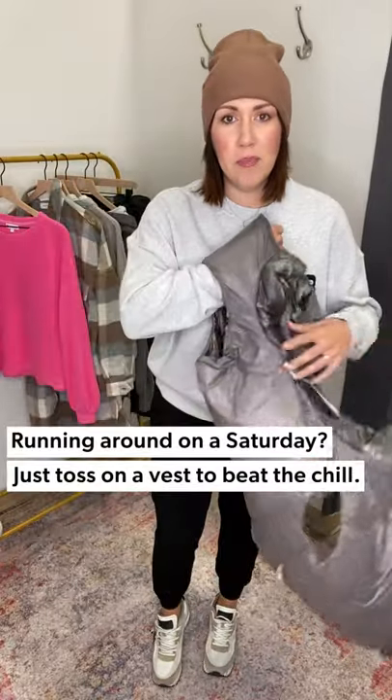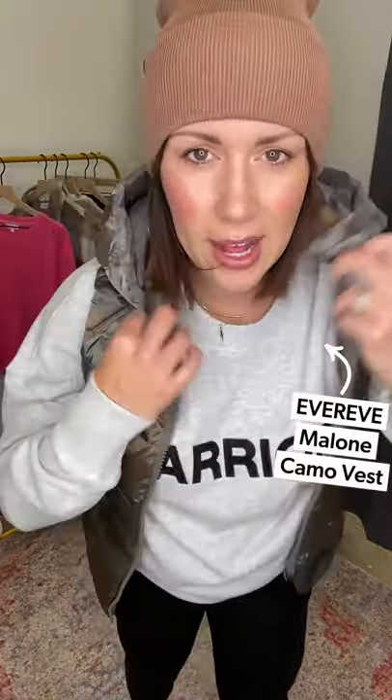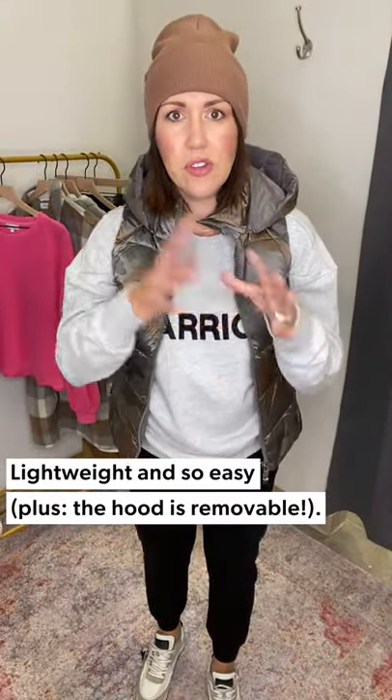The jogger length is perfectly above the ankle, higher rise with a little drawstring, and it's been updated with a little cargo detail — really fun. We're renovating our bathroom right now and constantly running to the hardware store, so this is my entire uniform. For these cooler temps I'm throwing on the Everie Malone Vest in this little camo print — absolutely adorable, lightweight, with an unzippable hood.